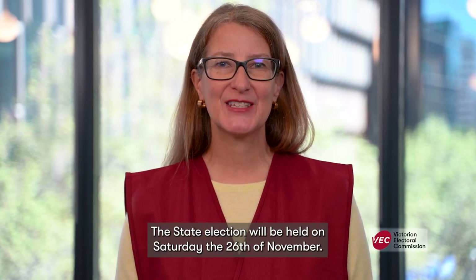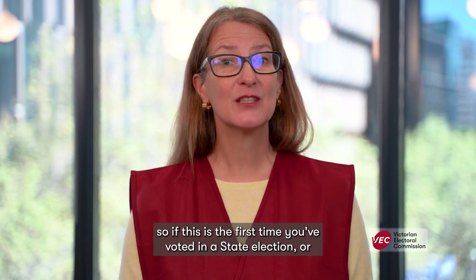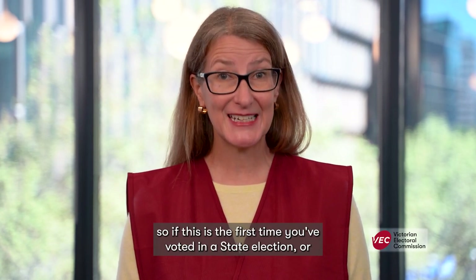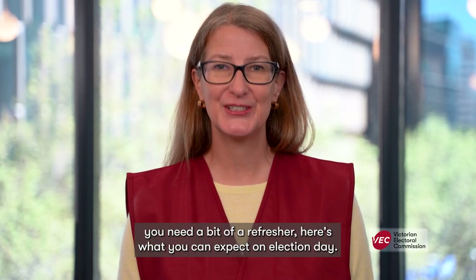The state election will be held on Saturday the 26th of November. Many of us will be voting in person, so if this is the first time you've voted in a state election, or you need a bit of a refresher, here's what you can expect on election day.